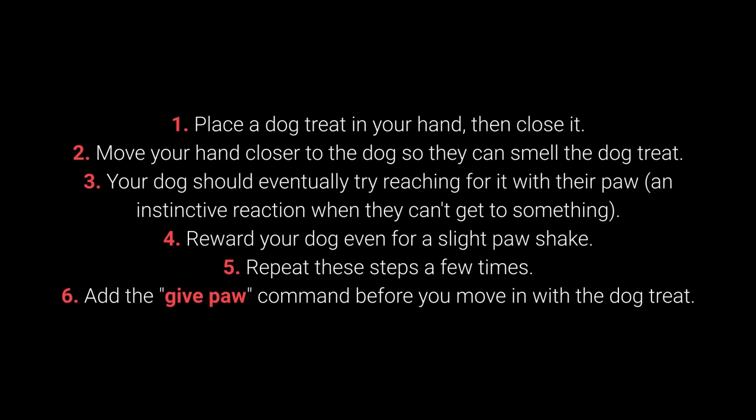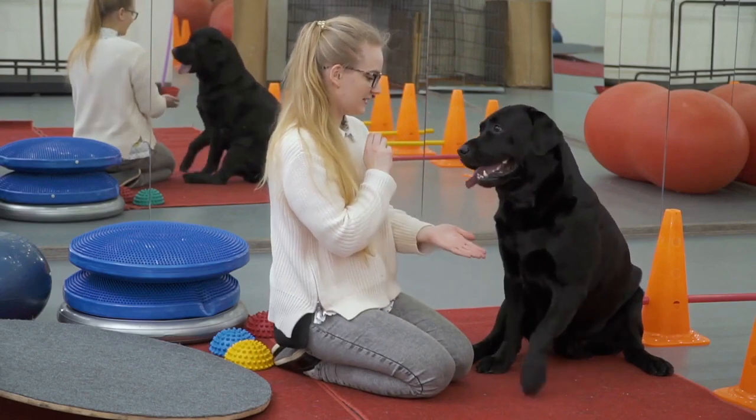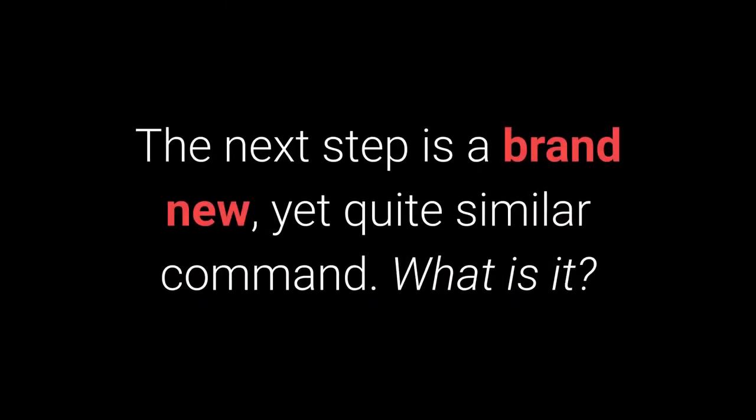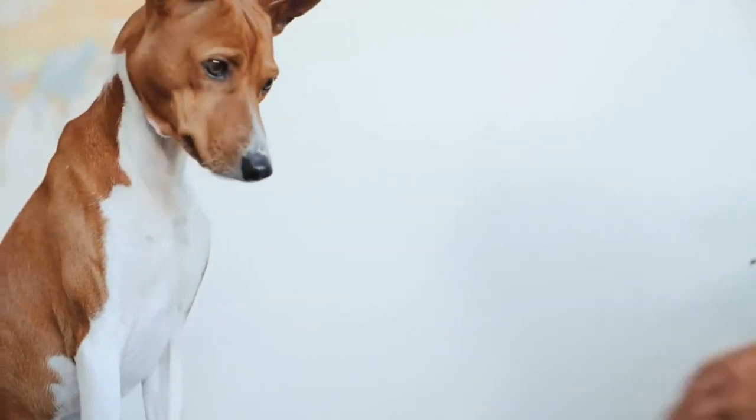How to teach your dog to give their paw? 1. Place the dog treat in your hand, then close it. 2. Move your hand closer to the dog so they can smell the dog treat. 3. Your dog should eventually try reaching for it with their paw — an instinctive reaction when they can't get to something. 4. Reward your dog even for a slight paw shake. 5. Repeat these steps a few times. 6. Add the give paw command before you move in with the dog treat. When your dog starts giving you their paw, feel free to add the give the other paw command. The give me 5 command is even more fun, and I warmly recommend you try learning it with your pet.